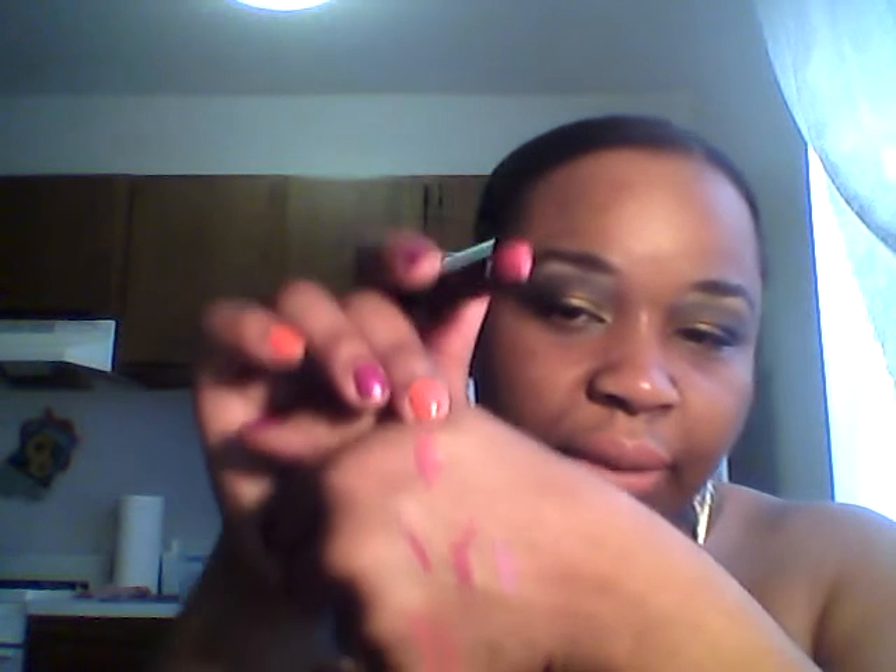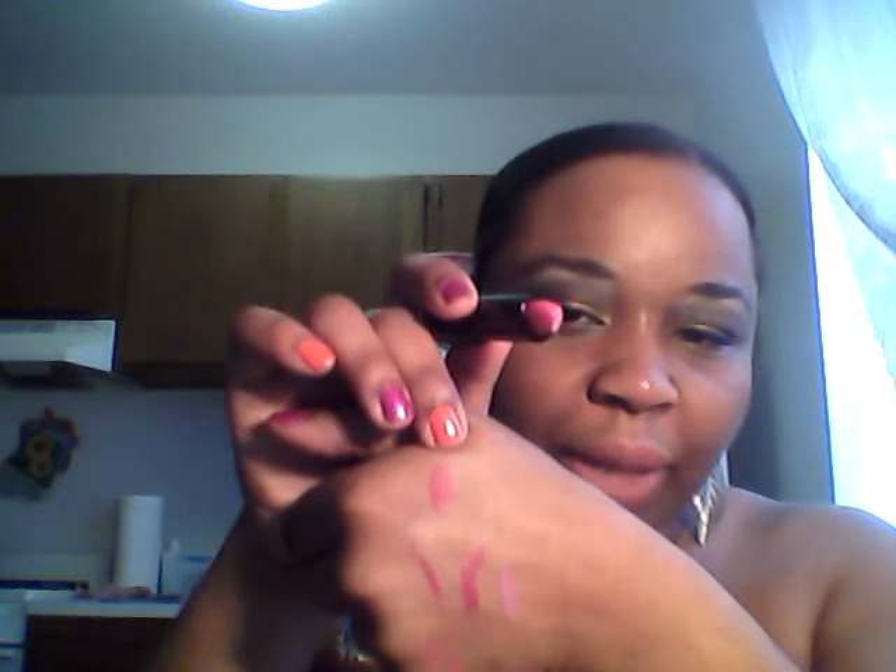Last but not least, I have Louisiana, which is a nice vibrant pink. I'll swatch that for you — right here, Louisiana, just that nice bright pink.